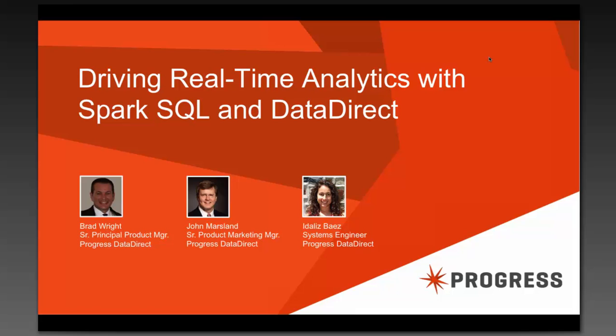John Marsland will be starting us off. John is our Senior Product Marketing Manager at Progress, covering the DataDirect family of database drivers. John will then hand things off to Brad Wright, who holds the position of Senior Principal Product Manager, leading product management for the Progress DataDirect on-premise connectivity business, providing solutions in big data and NoSQL. Ideliz Baez, one of our rock star sales engineers here at Progress, will give a live demo using Tableau to show the DataDirect Spark SQL driver connecting to Spark SQL on Hadoop.